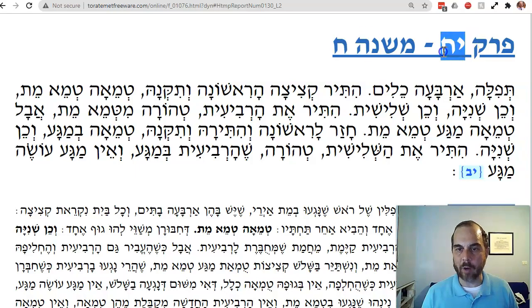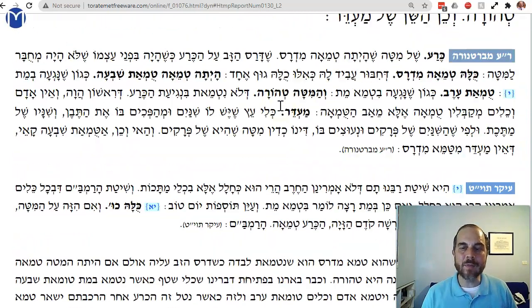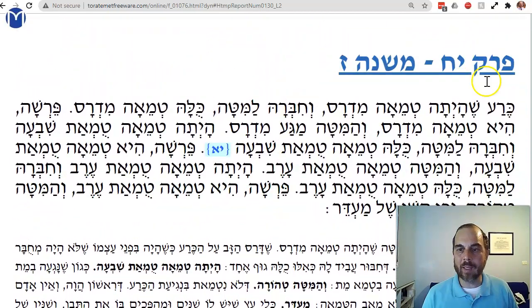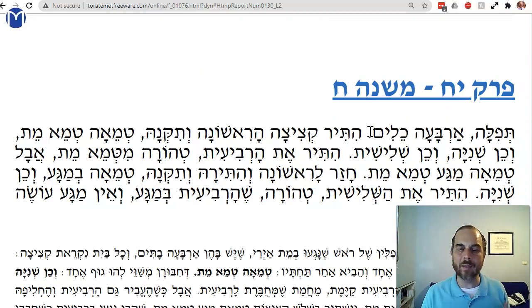We are on Kehilim, Perek Chet, Mishnah Chet — the 18th chapter. In the last lesson, we talked about a bed — a leg of a bed — and we said that the leg of the bed is kind of like the main part of the bed, such that when it's attached to the bed, the whole bed becomes tamay. When removed, the bed is no longer tamay like the leg.